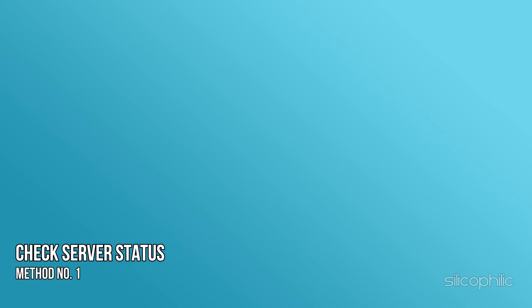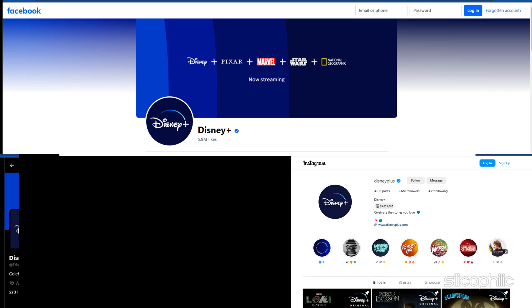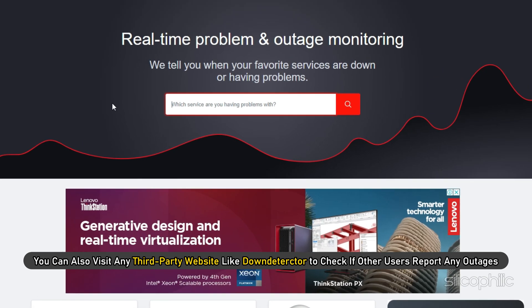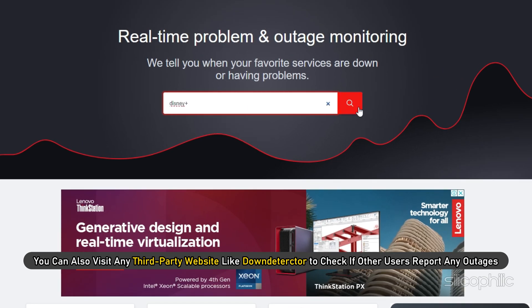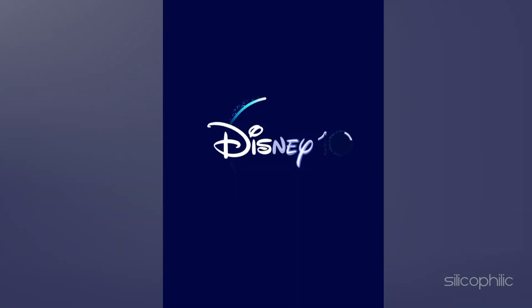Method 1: Check the server status. You can go to the official social media pages of Disney Plus and check if they are reporting any outages. Otherwise, you can also visit any third-party website like DownDetector to check if other users report any outages. If there is a technical problem, then you need to wait for a few hours till it gets resolved, and then launch the app.